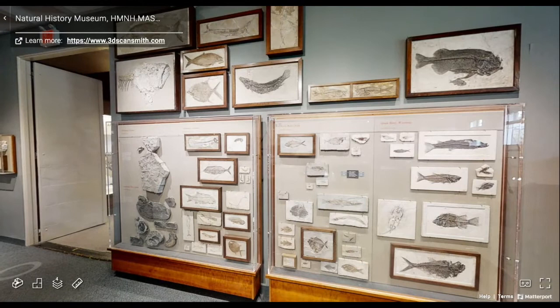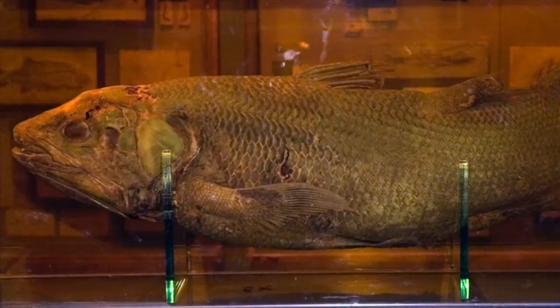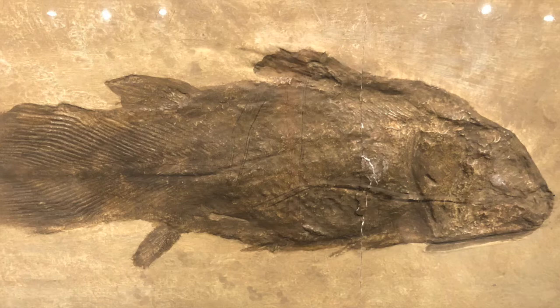Romer Hall is the museum's home for fossils, but juxtaposed with the rocks and bones is an enormous glass case with a preserved modern fish — the coelacanth. So you might wonder, why is this preserved fish in the room with the dinosaurs? Well, not that long ago, most of us only knew about coelacanths from fossils.